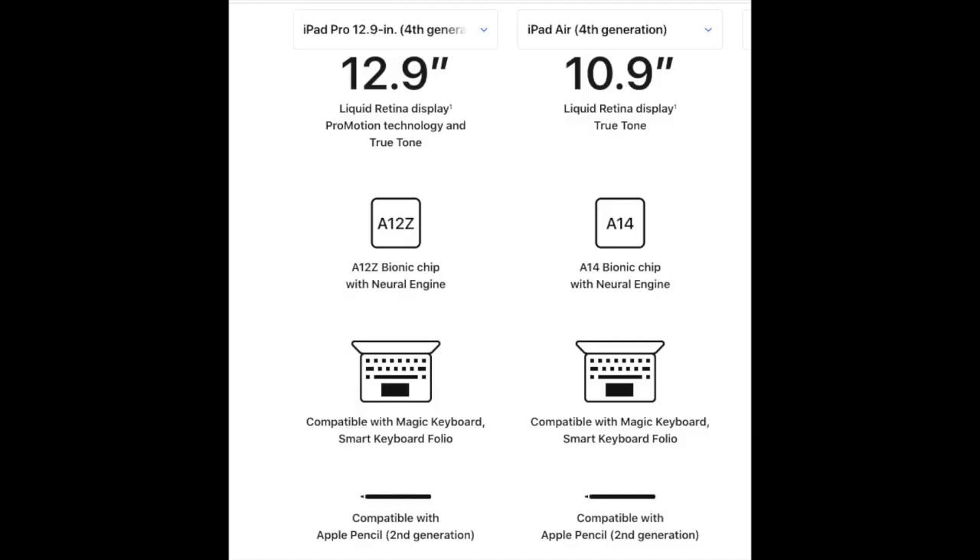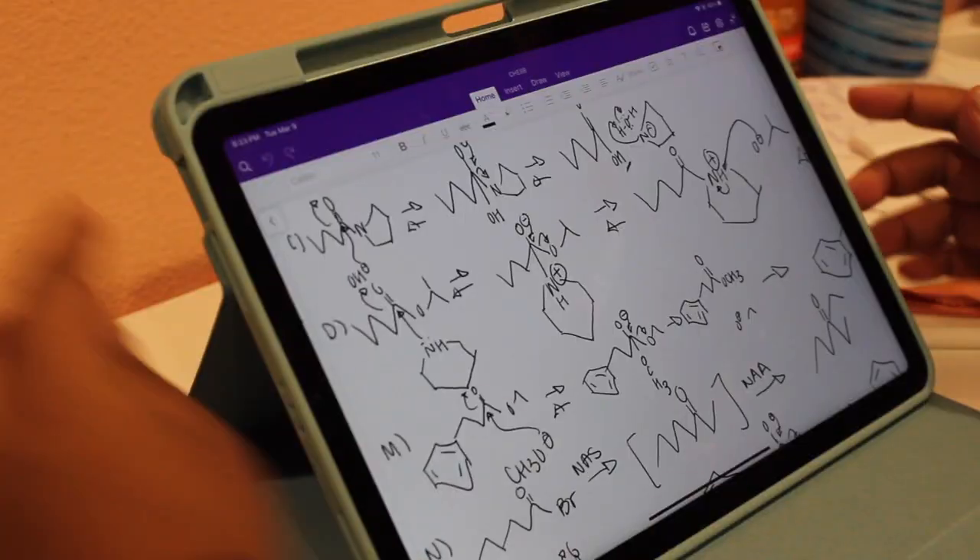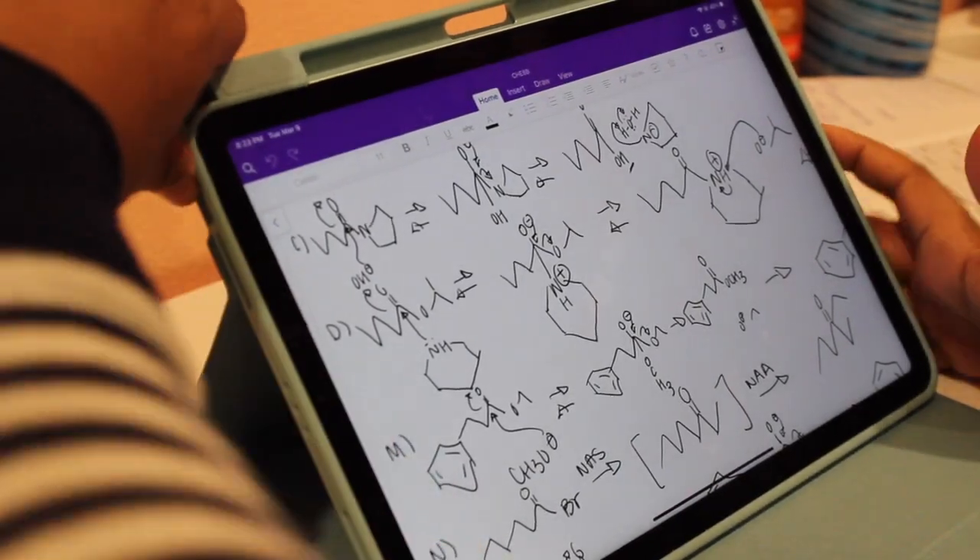The iPad Air 4 seemed to have that many desirable features of the Pro without the price point of the Pro. So is it really that good? As a student, I decided to figure that out for myself, and after a week I found out that this device is actually my new favorite.